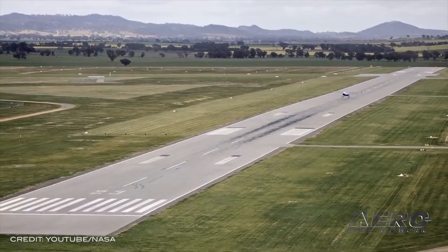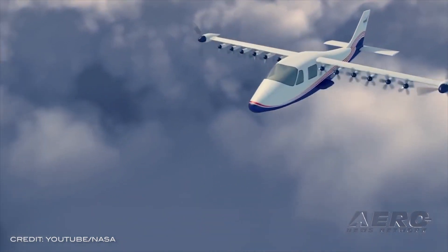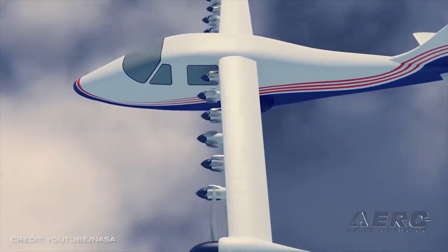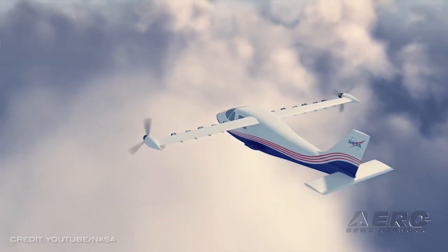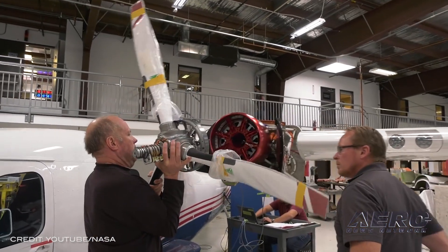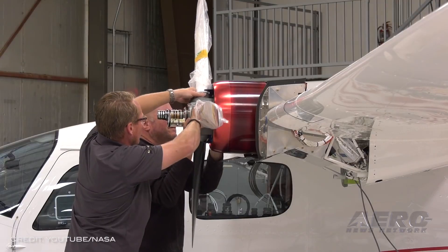All charged up — X-57 readies for initial test series. NASA is set to start high-voltage functional ground testing of the agency's first all-electric X-plane, the X-57 Maxwell, which will perform flights to help develop certification standards for emergency electric aircraft. NASA is also supporting these new electric aircraft by developing quiet, efficient, reliable technology these vehicles will need in routine use.